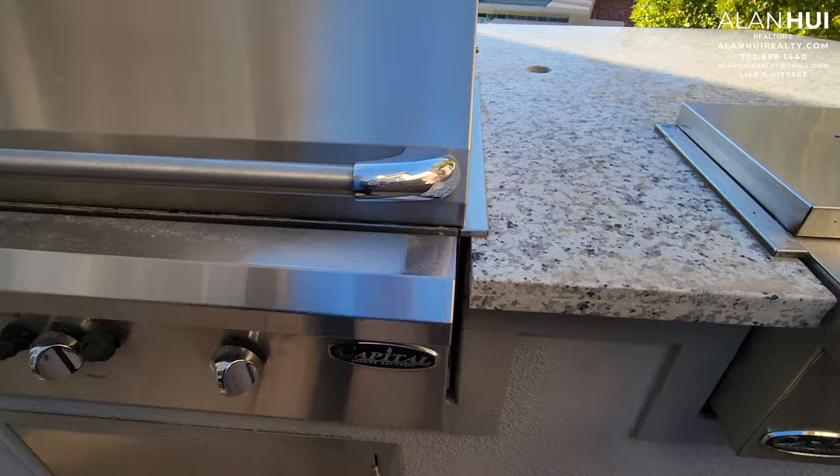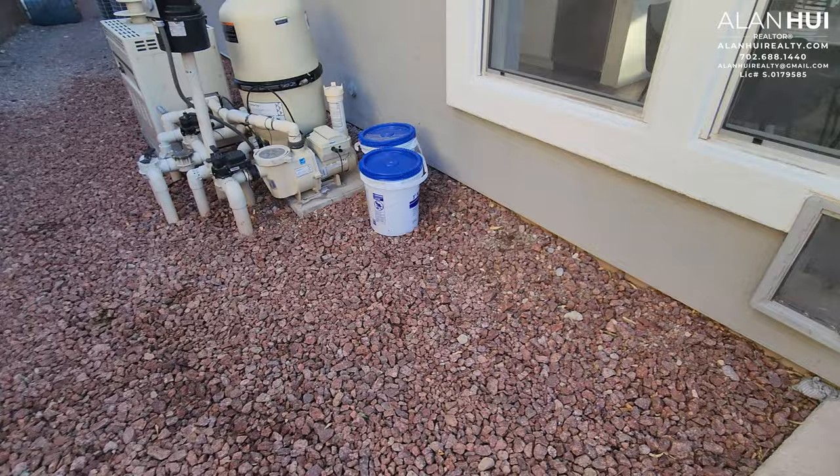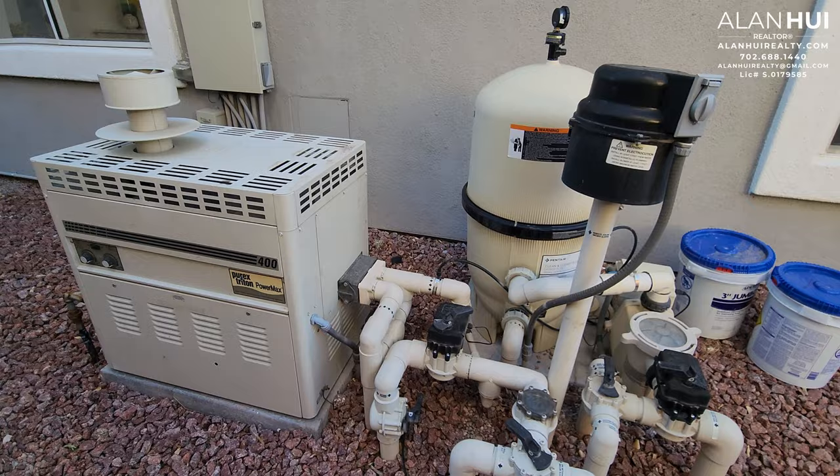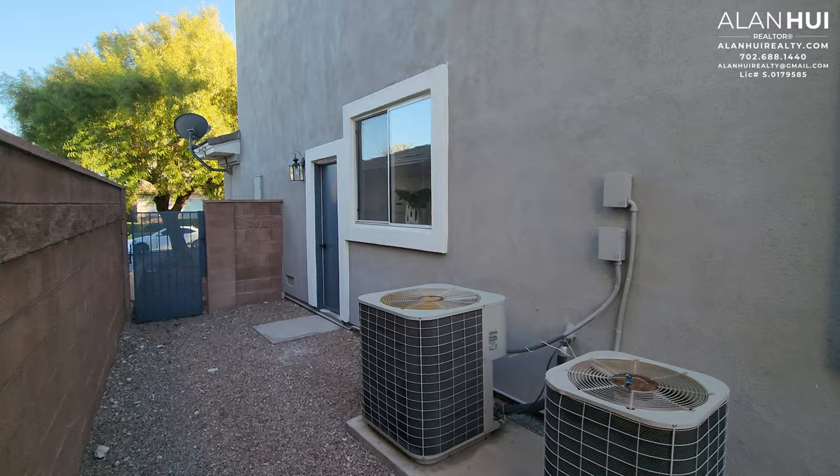There's a built-in barbecue island with a granite countertop and a Capitol grill. There's also a doggy door from the café. Pool equipment includes a pool heater, pool pump, and pool filter. There are two AC units and your access door from the garage.